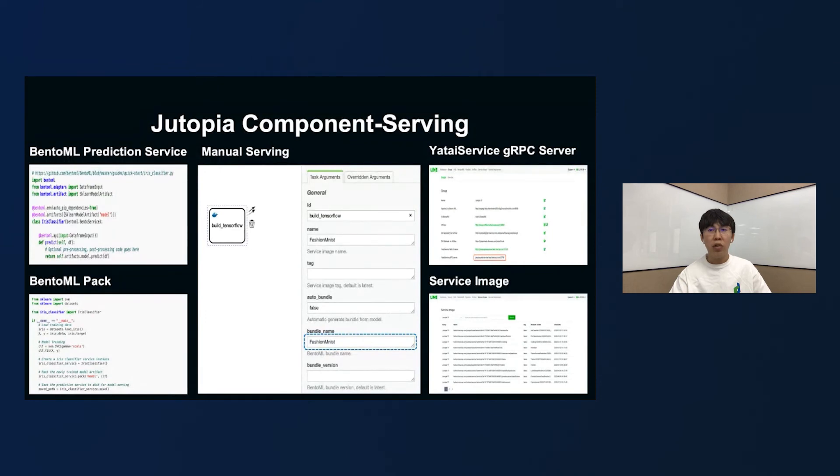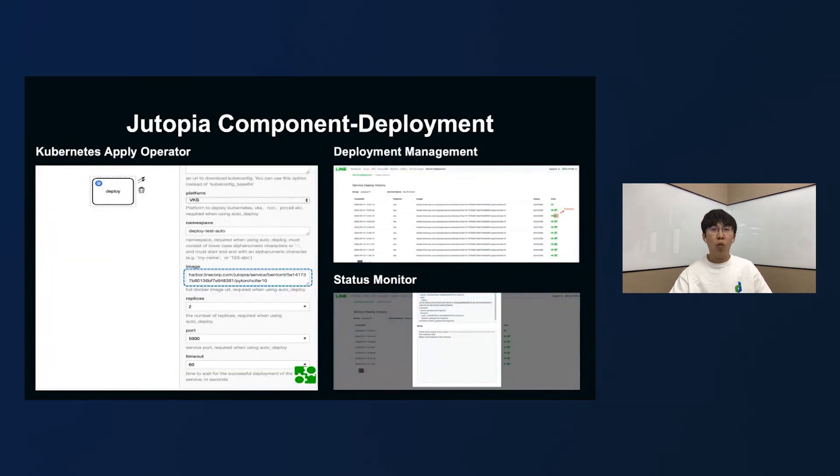Whether the service image is built manually or automatically, you can view the latest service image info from the Dutopia portal. If you want to deploy a service, you only need to provide the service image address, regardless of whether the image was built by Dutopia or not. We also provide a pipeline operator named Kubernetes Apply Operator to help you deploy services automatically. You can manage your deployment through the Dutopia portal, such as viewing the history and rolling back to a certain version. At the same time, we poll the status of the service regularly, and once a problem occurs, you can find the problem log in time through the Dutopia portal.